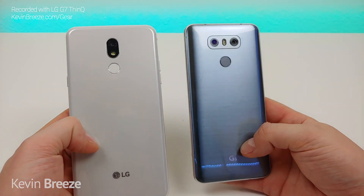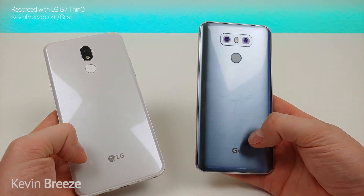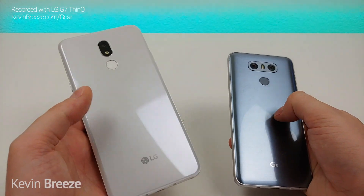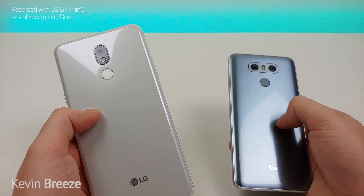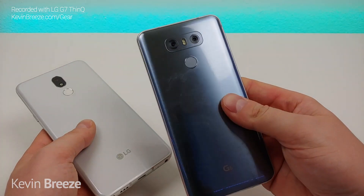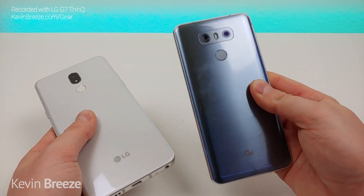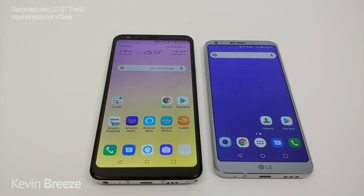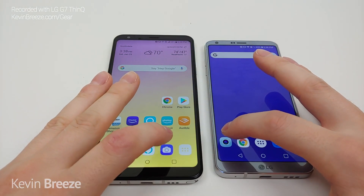On the back side of the devices we have the camera module, fingerprint sensor, and logos — pretty standard. We have a plastic material on the backside of the LG Stylo 5 and glass on the back of the LG G6. Let's now do a speed test comparison between these two devices, starting with pulling up the camera. One, two, three, go — and it looks like the G6 was quicker pulling up the camera, not very surprising there.